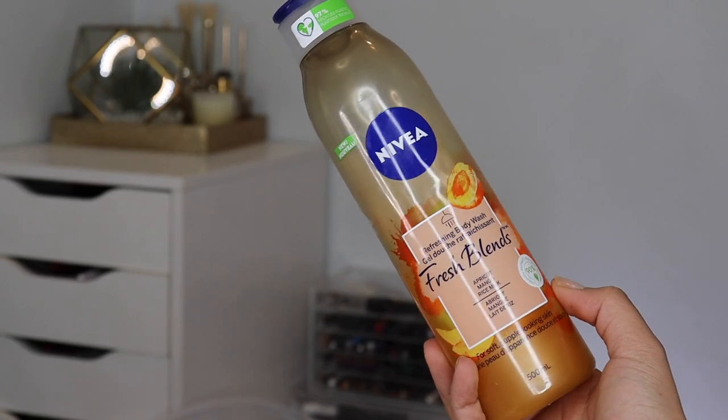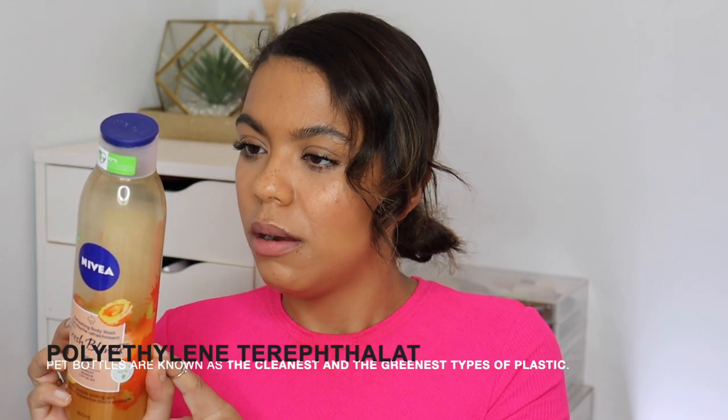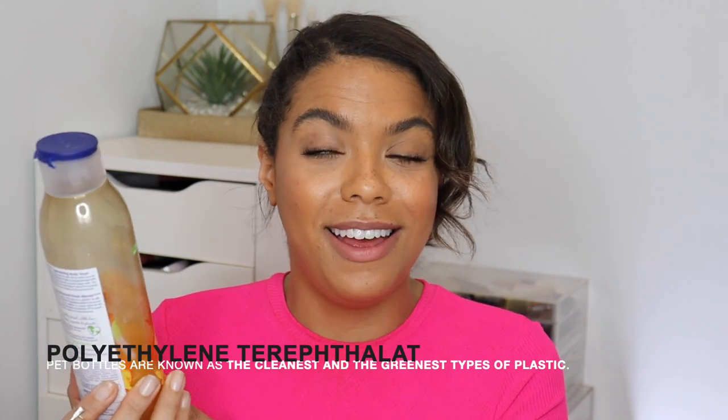My current favorite body wash smells so good — it's from Nivea, the Refreshing Body Wash from the Fresh Blends line. If you tend to like mango, it's also got apricot and rice milk in there, which is quite hydrating for supple, soft-looking skin. It's 90% naturally derived ingredients and the bottle is made of 97% recycled PET plastic, which I love. It feels hydrating, gets a great lather, and I use it on my loofah. It's lovingly blended with naturally derived ingredients, fruit extracts, and plant-based milk. It just elevates my shower experience — it smells so good and it's not a sickly sweet, at least to me.